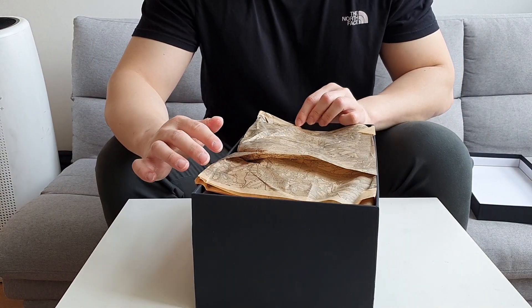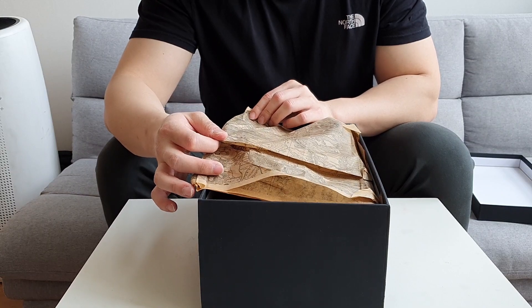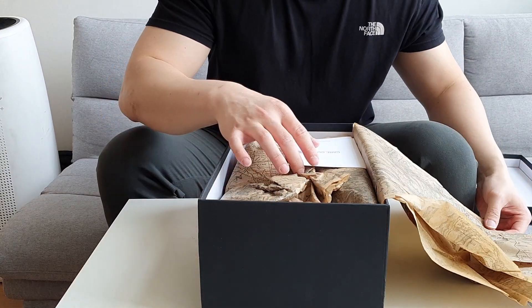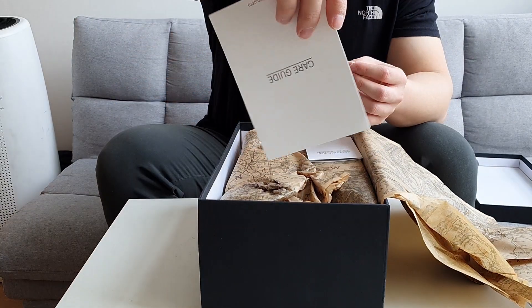There's a nice map inside — this is Vancouver, so I think it's a map of Canada, because these are made in Canada. And there's the care guide as always.